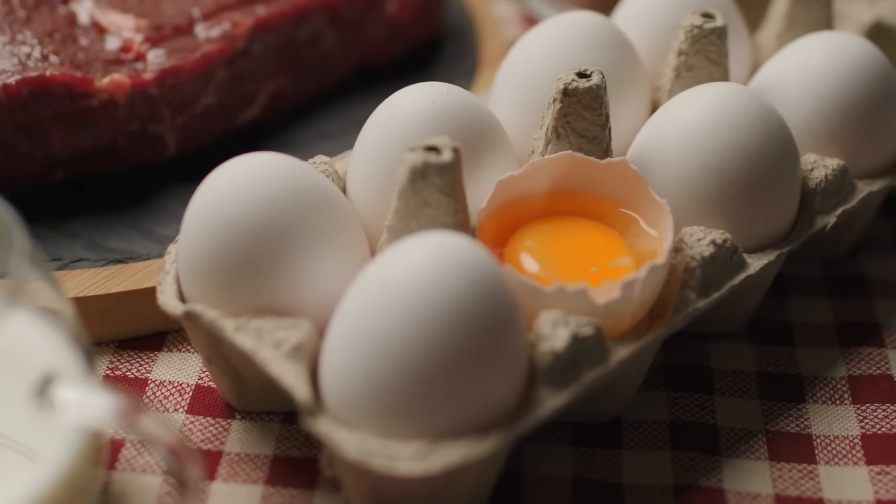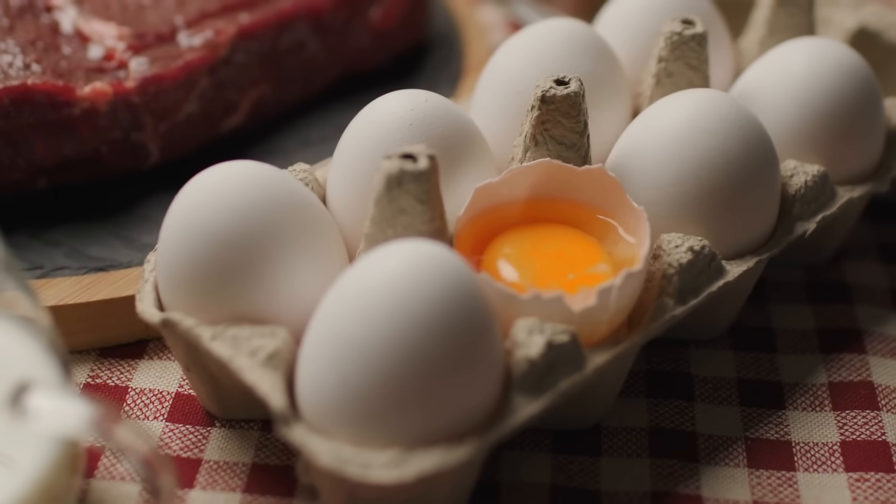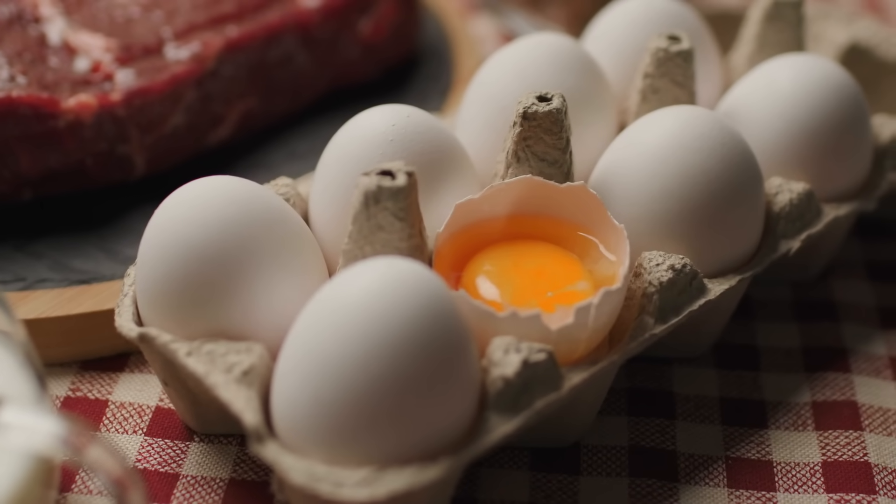That sounds great, but the question is: does that lifestyle actually make the eggs themselves any better?